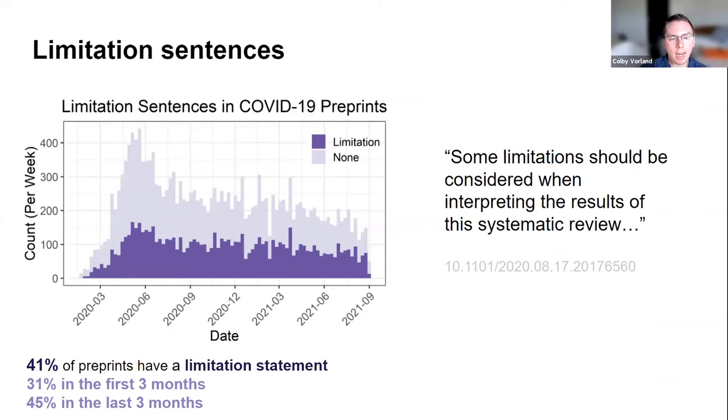Sentences indicating study limitations were also identified. An example: 'Some limitations should be considered when interpreting the results of the systematic review.' Overall, 41% of preprints were identified to have at least one limitation statement, and this increased from 31% in the first three months to 45% in the most recent months.